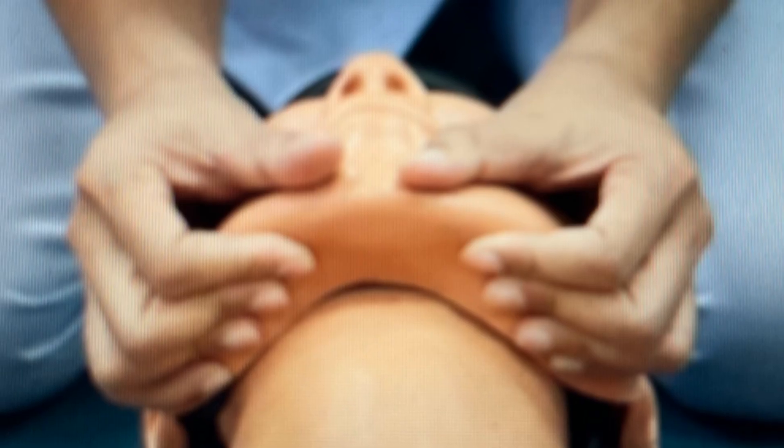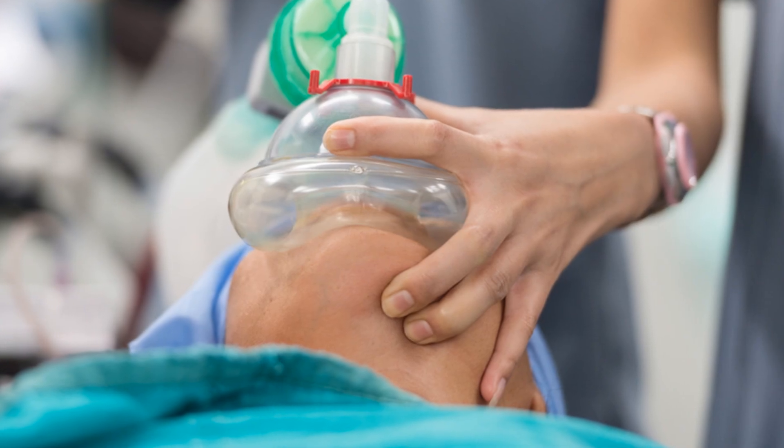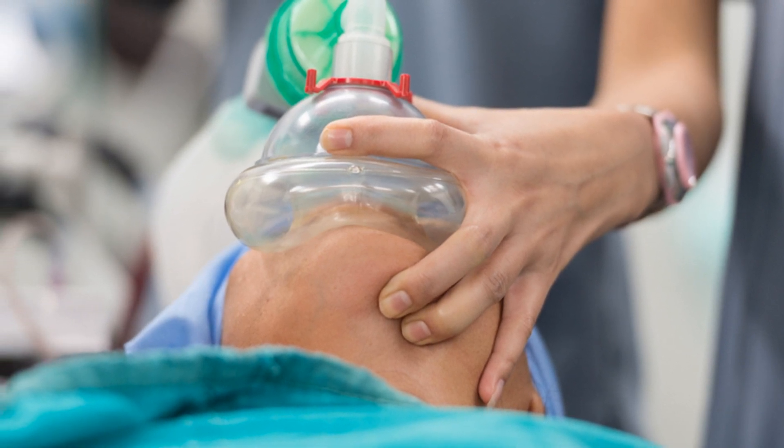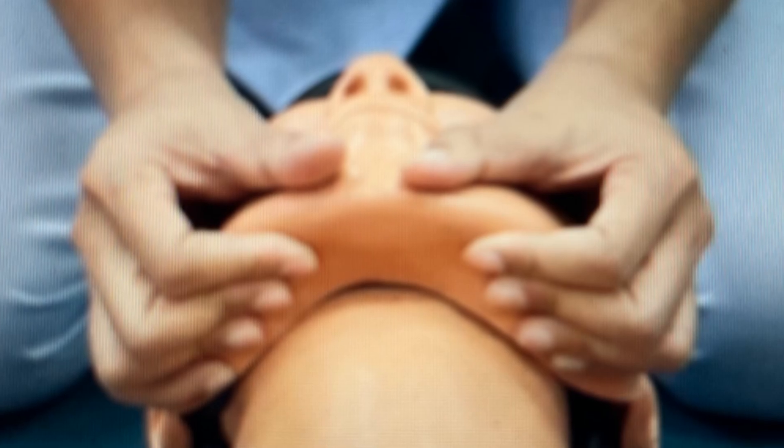The jaw thrust is used when a neck injury is suspected. To perform it, kneel above the child's head, place your fingers behind the angles of the jaw, and lift the jaw upward. This maneuver opens the airway without moving the neck.